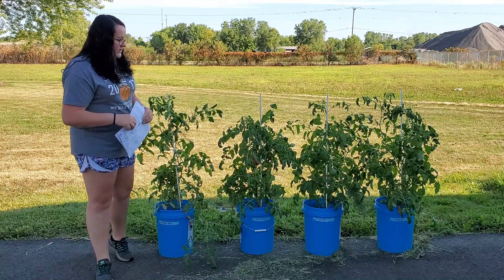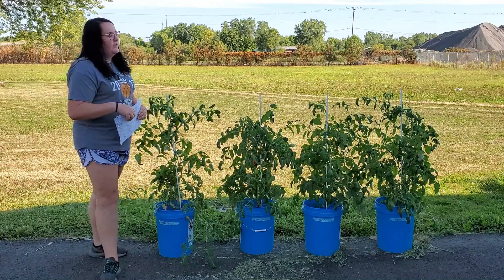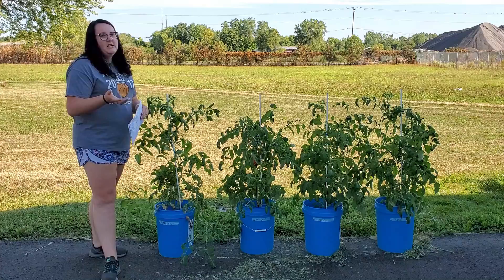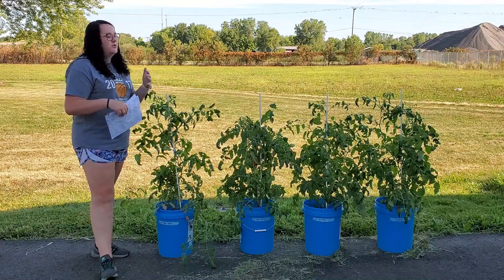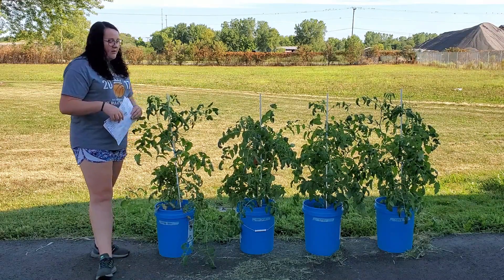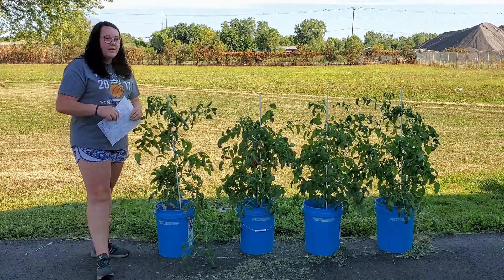Over the course of the summer I've been able to work with this project, and it's helped me realize that the more natural mediums we add — whether for flowers, vegetables, fruits, or whatever we're growing — how much more natural things can affect plants quicker.